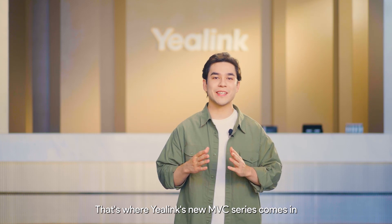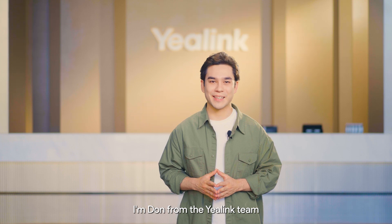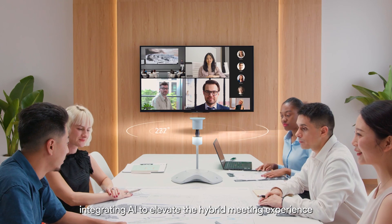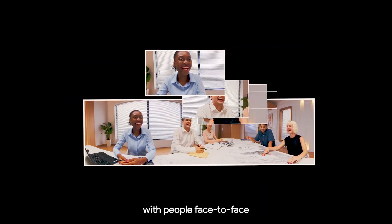That's where Yealing's new MVC series comes in. Hello everyone, I'm Don from the Yealing team. We introduced the MVC series last year, integrating AI to elevate the hybrid meeting experience so you can feel like you're communicating with people face to face.